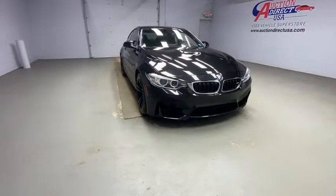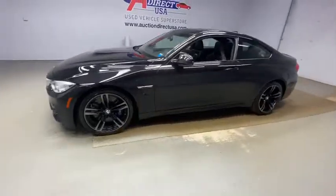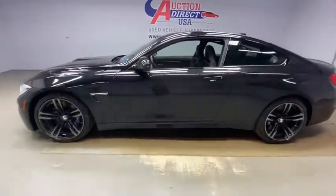Come test drive the 2015 BMW M4. The M4 is a car that sets the standard for performance and intelligent use of technology. Get behind the wheel and get ready for an explosive experience.